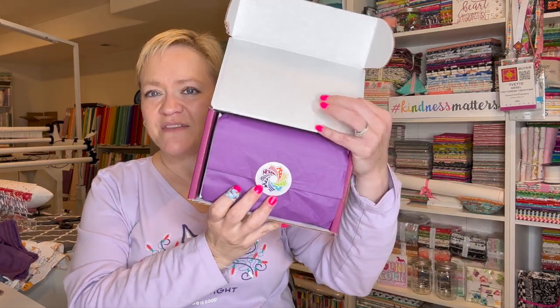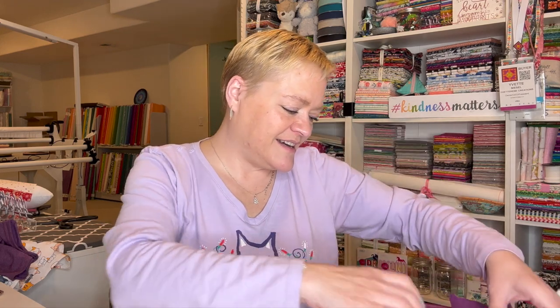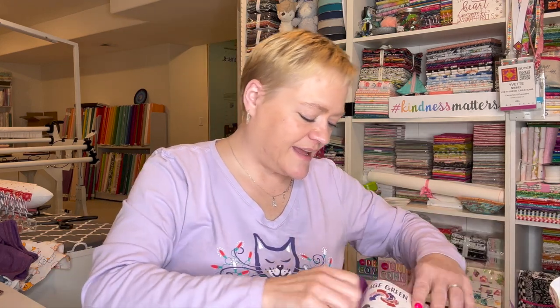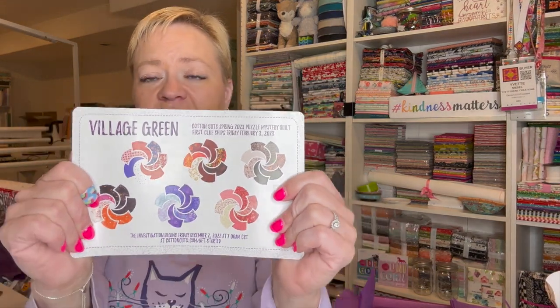Inside they always have this lovely purple paper, and here we go. They are telling us about Village Green, which is their next puzzle mystery quilt.